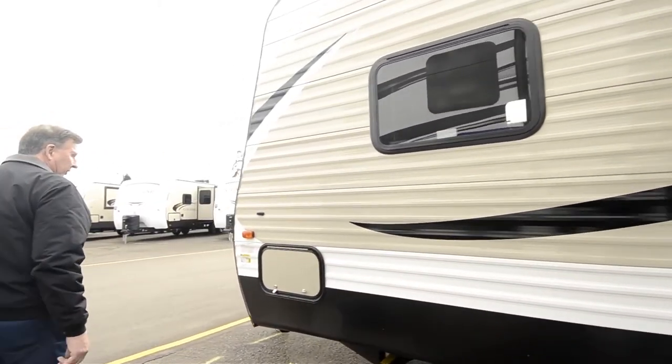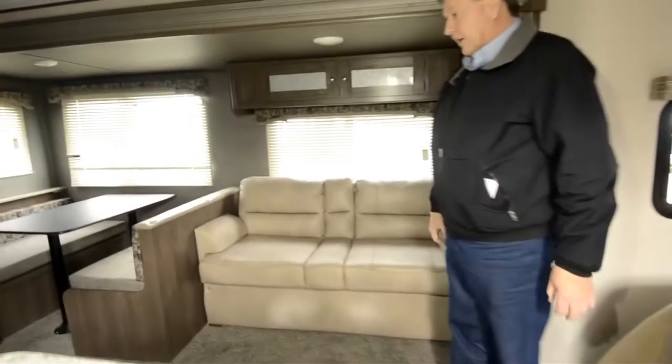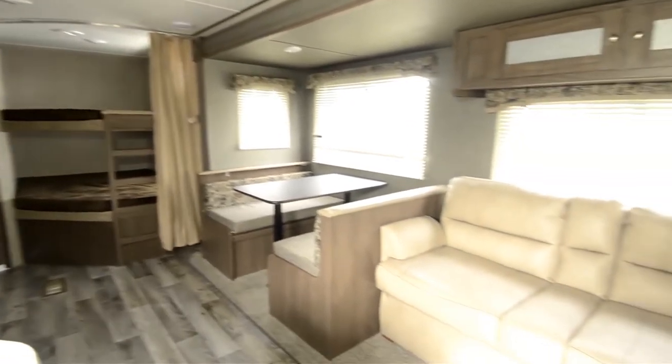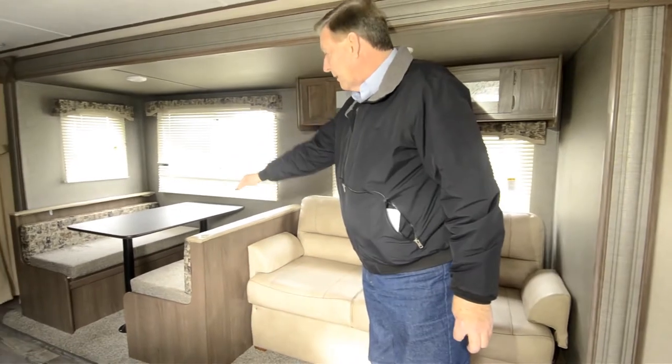As we move around the other side, we'll go inside and I'll show you the interior features. As we go in, it's a very, very nice layout. You've got your sofa, which can be made into a bed — a tri-fold bed. There's also sleeping here by removing the table.